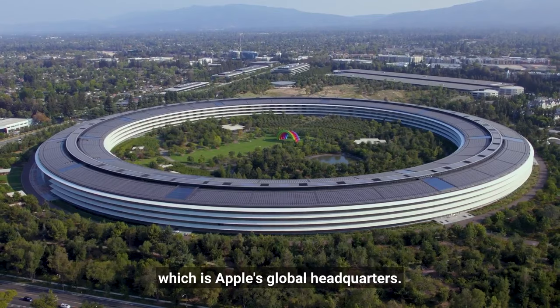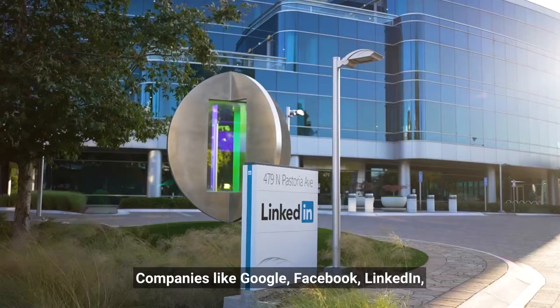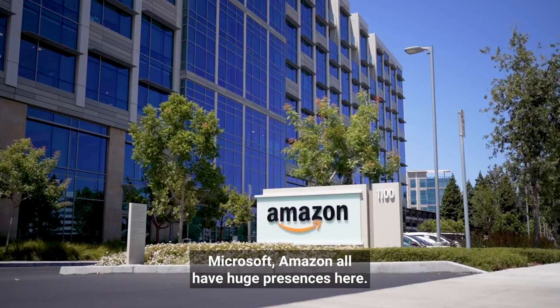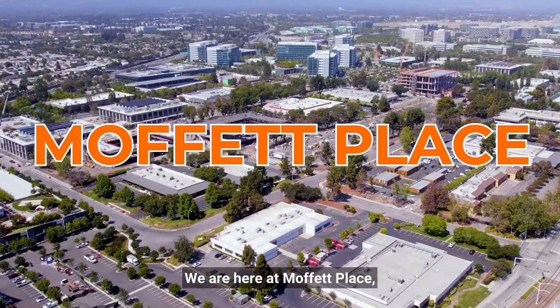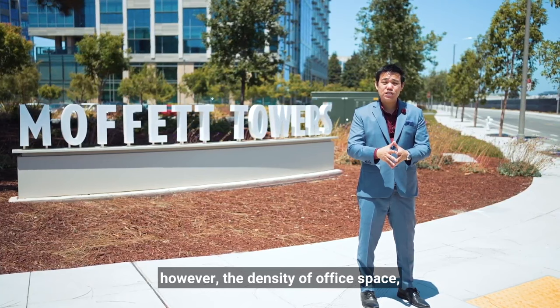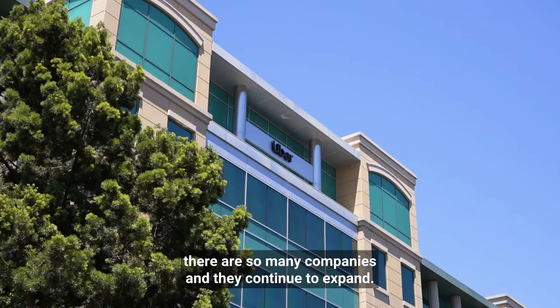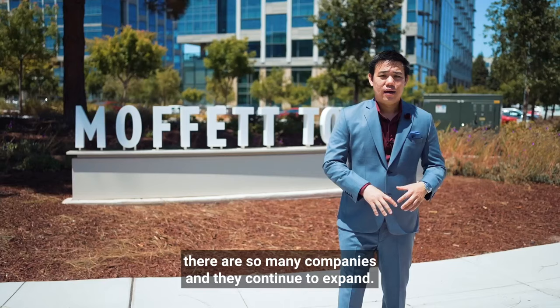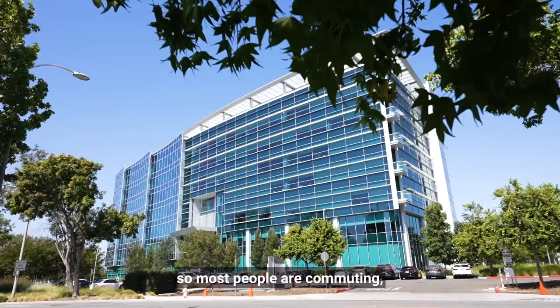Sunnyvale is home to some of the most valuable companies in the world. Companies like Google, Facebook, LinkedIn, Microsoft, and Amazon all have huge presences here. We are here at Moffitt Place, which most people don't actually know about unless they worked here because there is no residential space anywhere here. The density of office space is enormous and companies continue to expand. However, it means a lot of traffic flows into this one direction. There is not much public transit, so most people are commuting or taking their corporate shuttles.